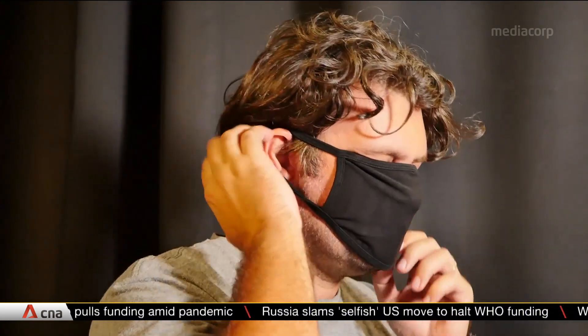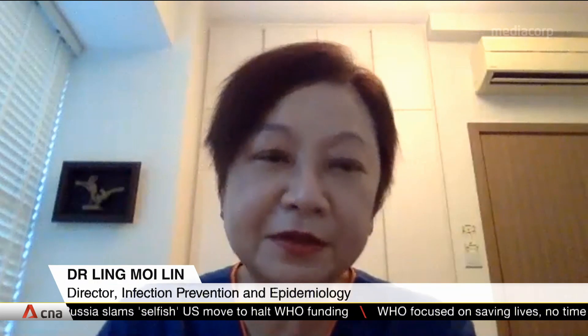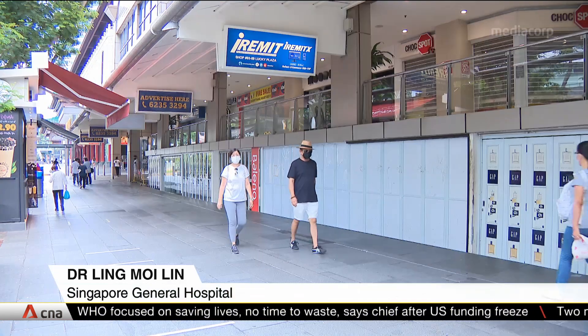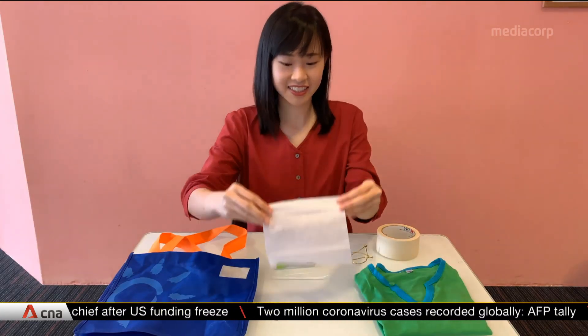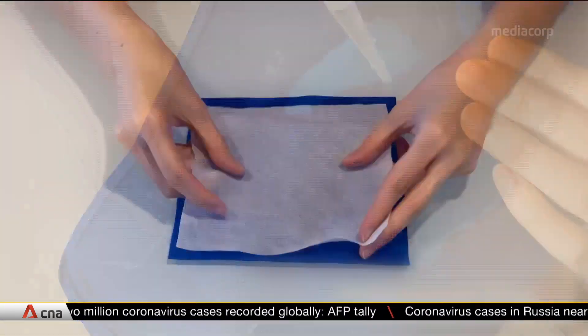But droplets can still escape if the mask isn't worn properly or is ill-fitting. It's very critical in finding the right size and making sure you tie it properly. Because the whole purpose of wearing a mask is to prevent droplets from spilling out. So researchers have come up with a DIY method to make one yourself, with just the right fit.